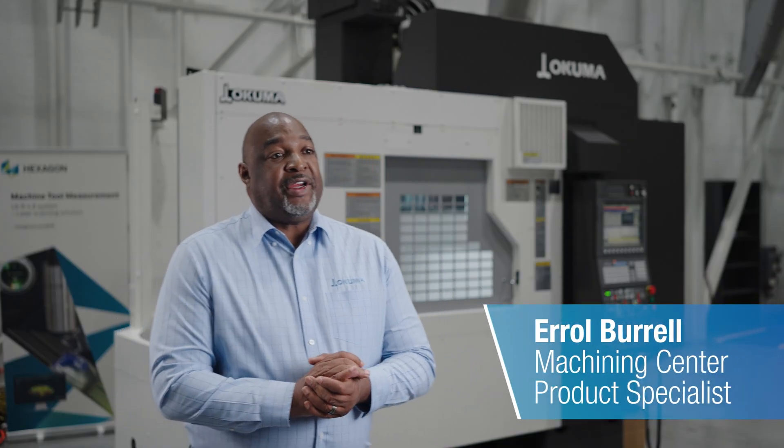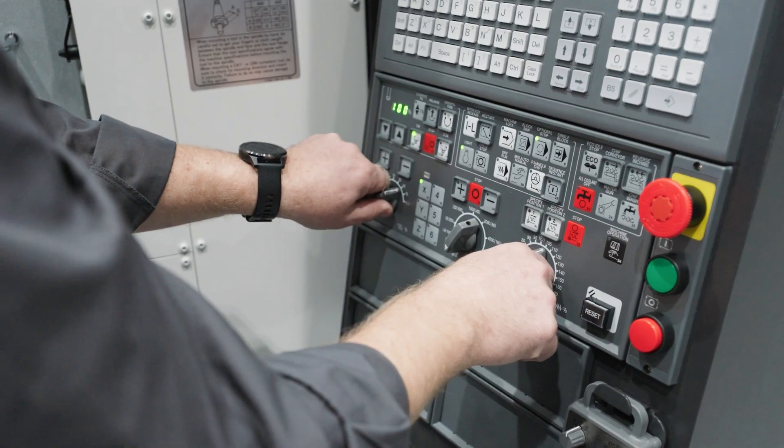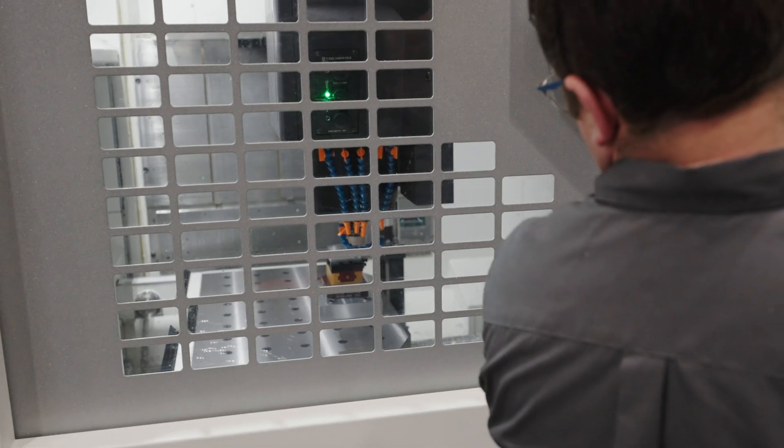We're very careful putting this configuration together because we wanted to attract all industries. It's going to give you capabilities such as doing industry parts from aerospace, automotive, and energy.